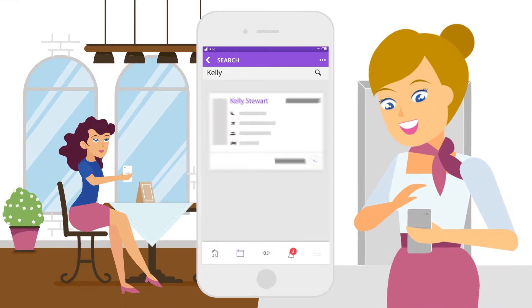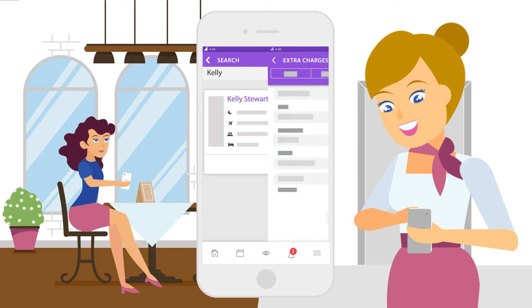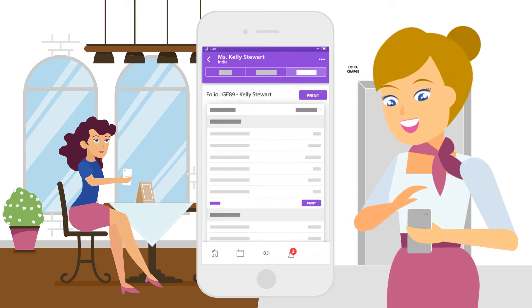And with the universal search feature of the mobile app, you can virtually search anything within your bookings and get quick information at your fingertips.